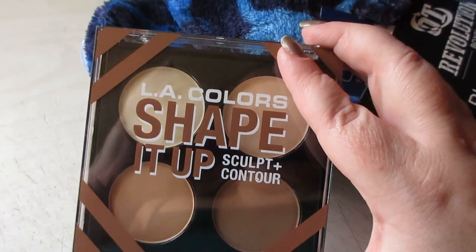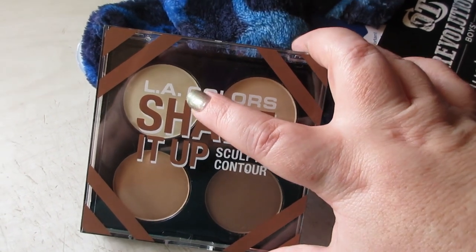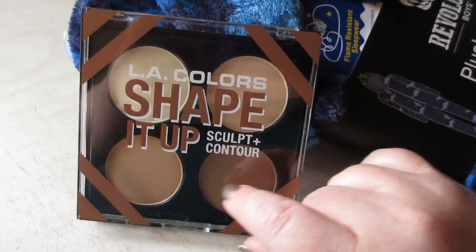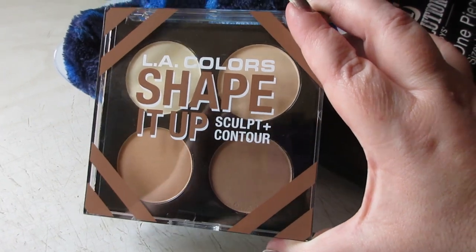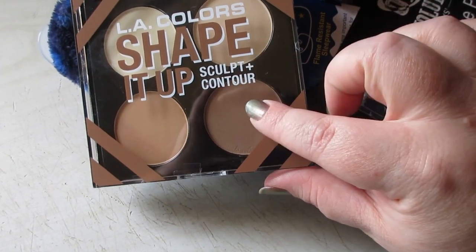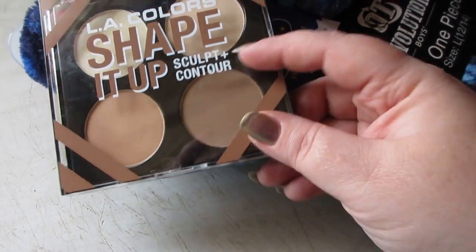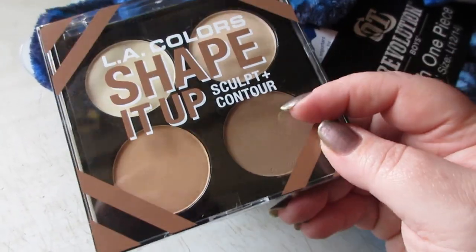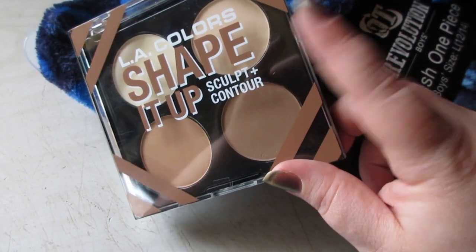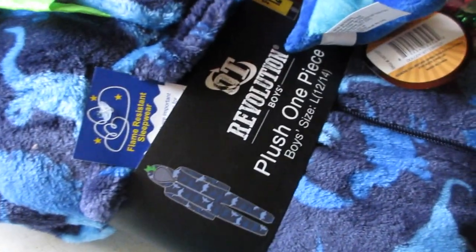From Elf Colors I picked up the Shape It Up Sculpt and Contour Palette. I started using my larger one and they no longer sell it in my store, so I can use this for under-eye setting, all-over face, and contouring and bronzing. I believe this was only three dollars — the powders are really nice. I only own three bronzers: Elf Colors, one Rimmel, and a Benefit one. My Rimmel is almost gone and the Elf Colors is almost to the pan, so I got this for everyday use.